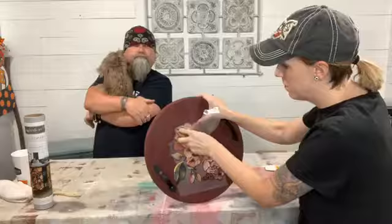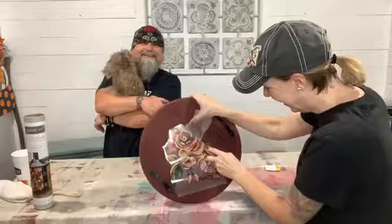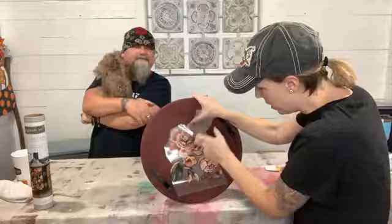There is a fur tree skirt at Hobby Lobby that I want — it's kind of expensive. Send donations for my fur tree skirt!